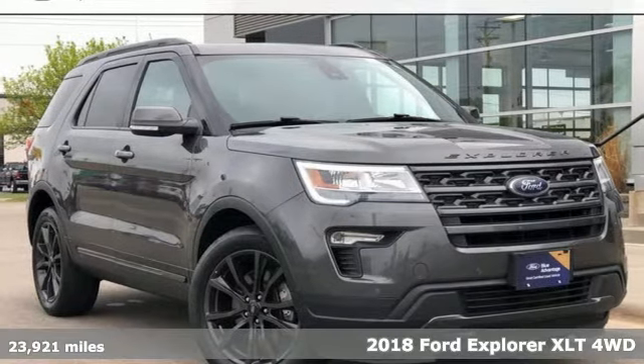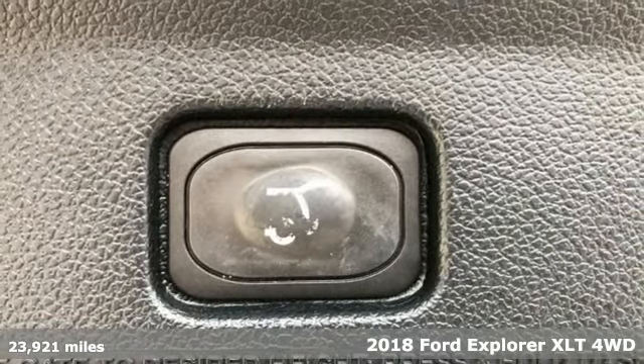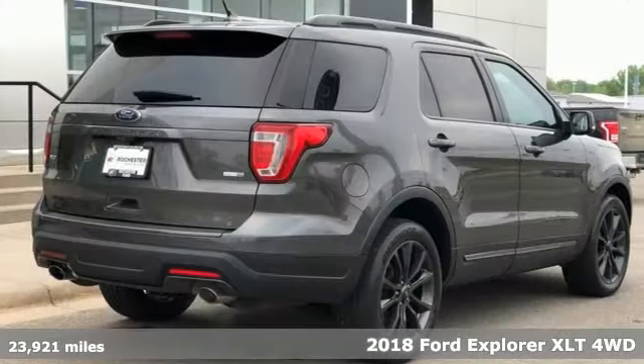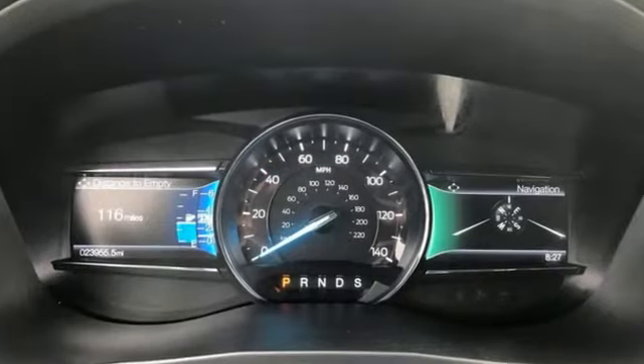It's a 2018 Ford Explorer, aptly named, handsomely appointed. When people talk about the beautiful scenery, they'll be talking about this Explorer too. And get ready for an impressive combination of features.